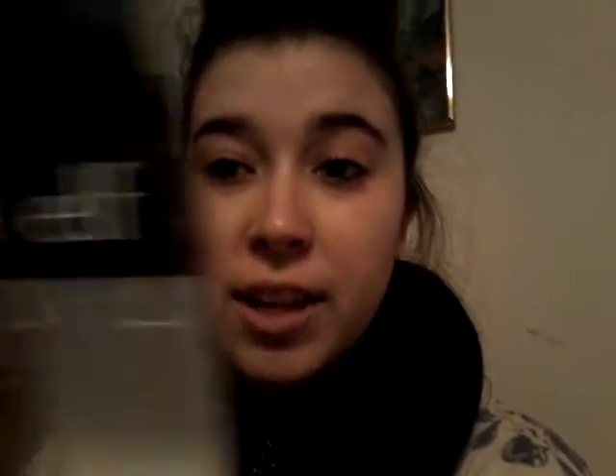So let's get started. First I got this ELF Mineral Infused Face Primer. It's in clear, number 83401, and it came in this little packaging right here which is really cute. I recommend to all my subscribers that ELF products are really good makeup products because they are very cheap and really good quality.